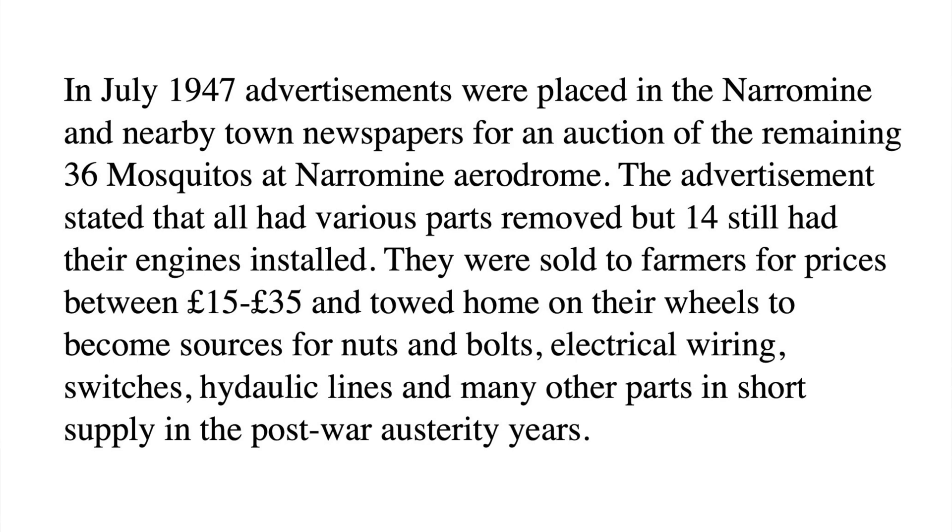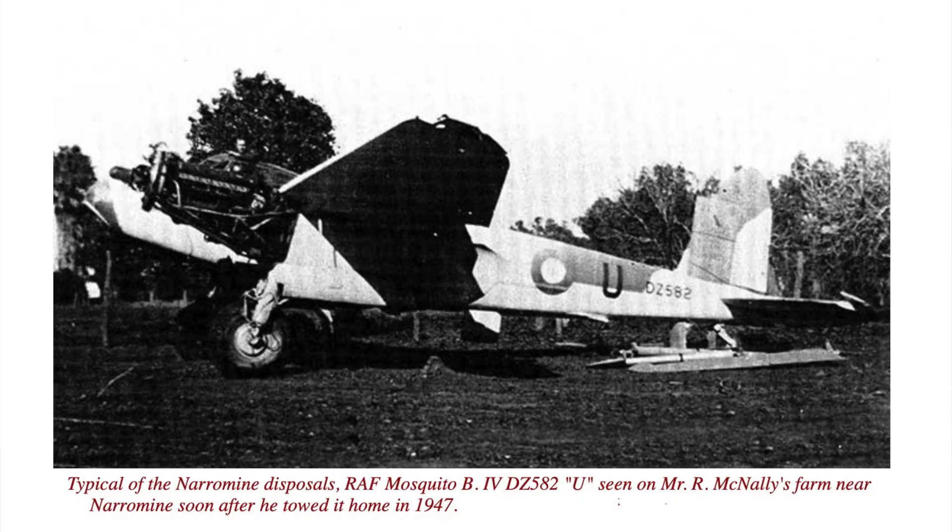Some of the squadron's tail-hook-fitted Mosquitoes joined the RAF, and the ground crews lent a hand on other airfields in Australia until they could be repatriated to the United Kingdom. The remaining aircraft were stripped of their military equipment and sold off. The Mosquito now being restored at Camden was sold to a farmer at Tomingley, New South Wales. As for the Highballs themselves, in early July the inhabitants of Sydney heard a massive explosion as the top-secret ordnance was destroyed at the Royal Australian Navy's Newington Arms Depot.